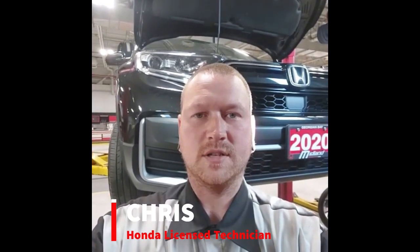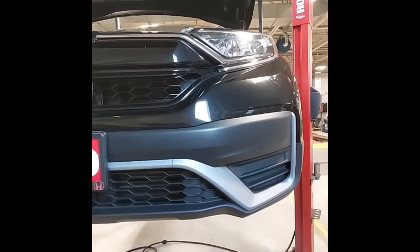Hi, Chris here, License Technician at Midland Honda. Let's check out this 2020 CR-V, stock number 24305A. I'm going to start with a full 360 walk-around and we'll have a good look at the car.